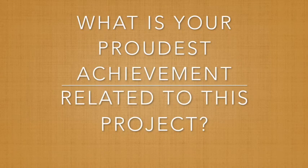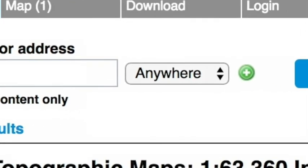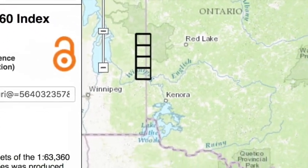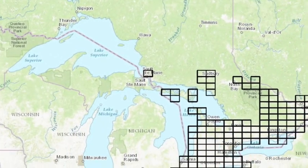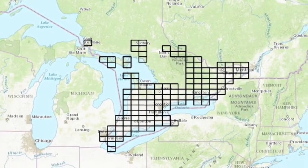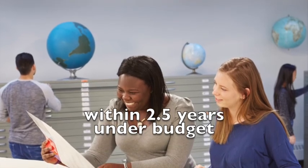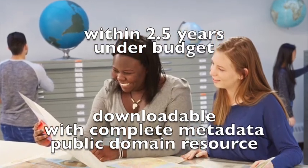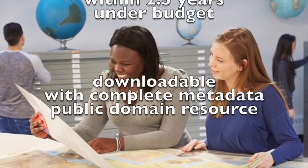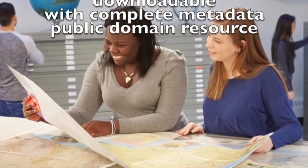What is your proudest achievement related to this project? The ultimate goal was to create and provide access through Scholars Geo Portal to a high quality, consistent digital collection that preserves historical topographic information and meets the needs of current and future users. We accomplished all of this within the two and a half year project period and under budget, since the scanning was done gratis here and at McMaster and Waterloo. The maps may be viewed or downloaded and the metadata for each map sheet is provided. The complete public domain collection is an excellent resource for researchers to explore Ontario's past and examine its growth over time.